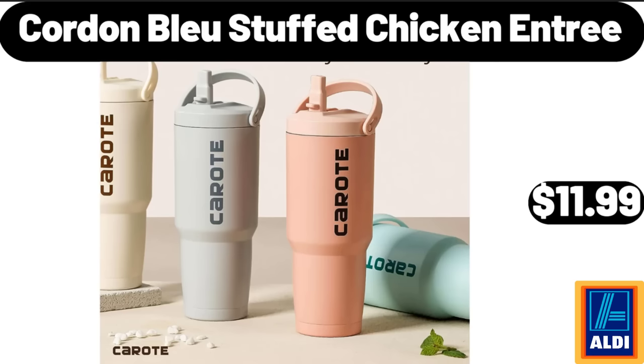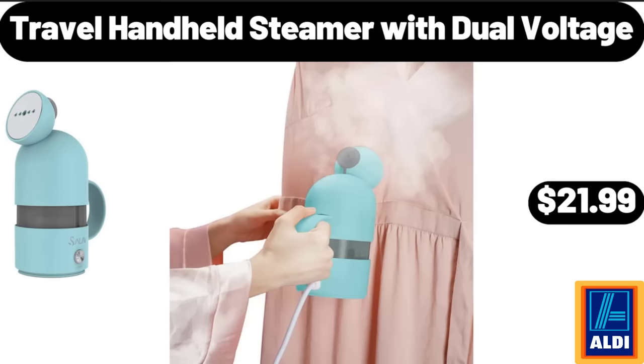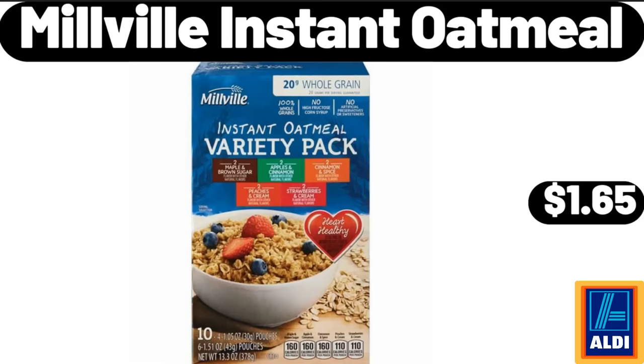Cordon Bleu Stuffed Chicken Entree, $11.99. Breakfast Best Home Style Waffles, $1.49. Travel Handheld Steamer with Dual Voltage, $21.99. Millville Instant Oatmeal, $1.65.